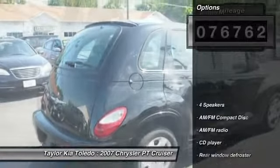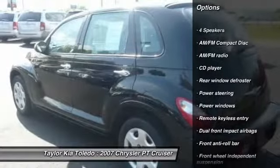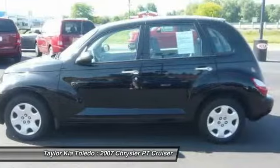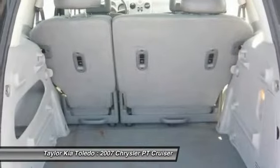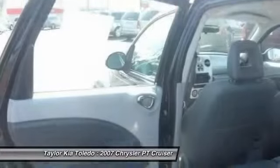Here are some of this vehicle's great options: dual airbags, power steering, center armrest, power windows, CD player, rear window defroster, remote keyless entry, panic alarm, tachometer, and front bucket seats.